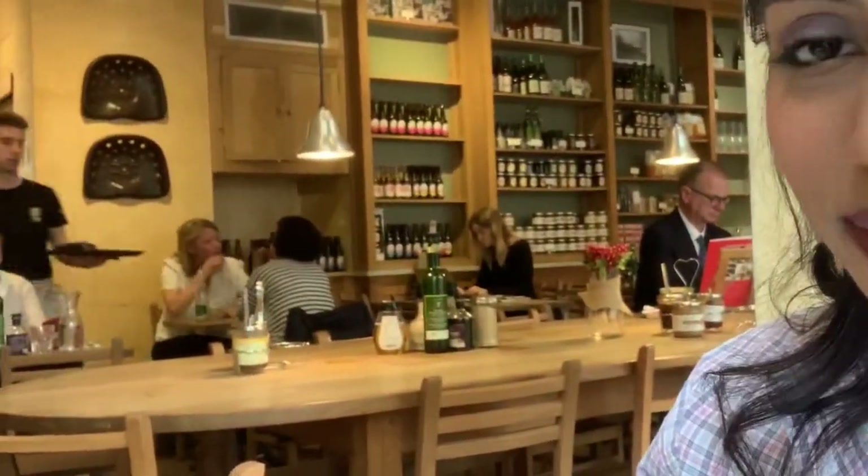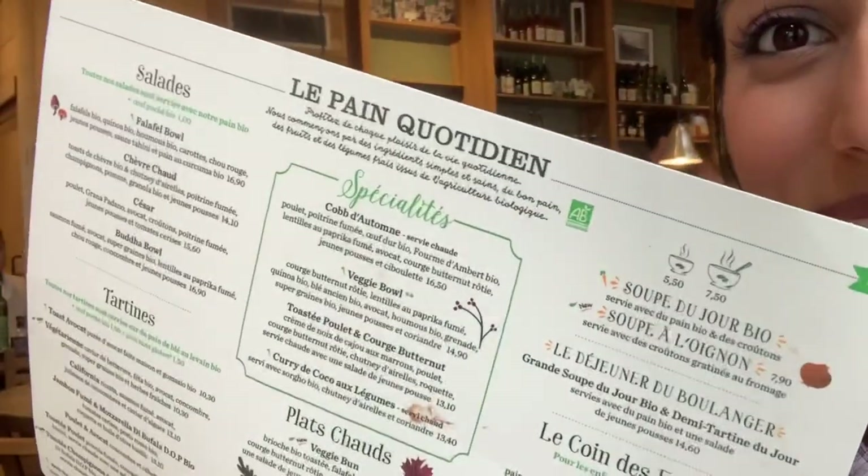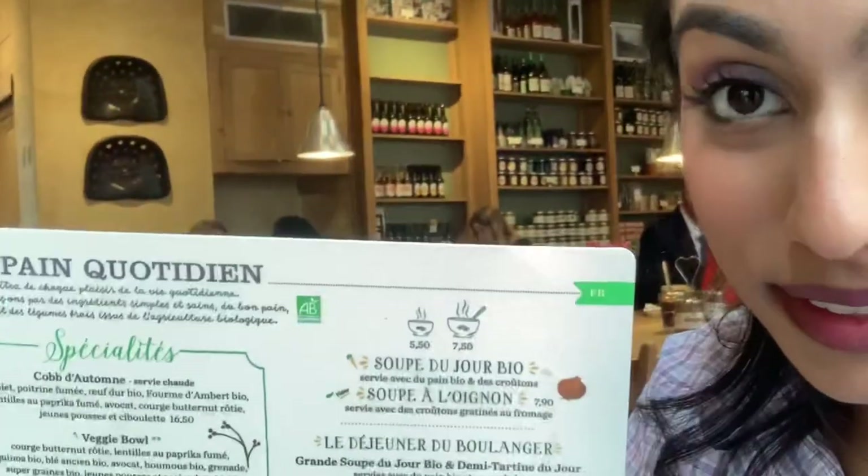We are at the real LPQ in Paris and we're super excited because the menu is different and it's cool.